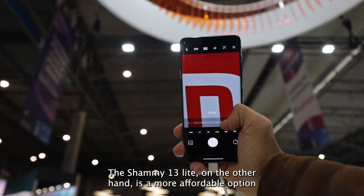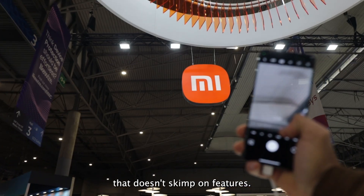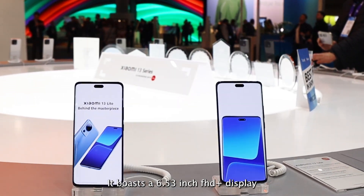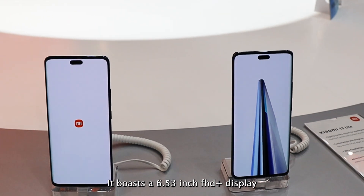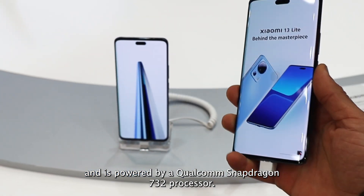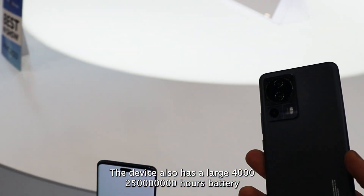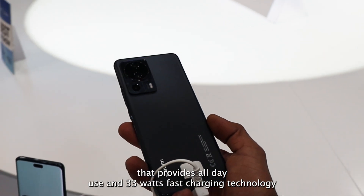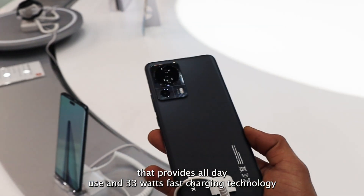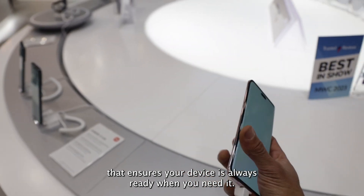The Xiaomi 13 Lite, on the other hand, is a more affordable option that doesn't skimp on features. It boasts a 6.53-inch FHD Plus display and is powered by a Qualcomm Snapdragon 732G processor. The device also has a large 4,250mAh battery that provides all-day use, and 33W fast-charging technology that ensures your device is always ready when you need it.